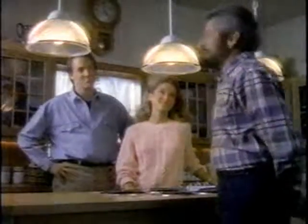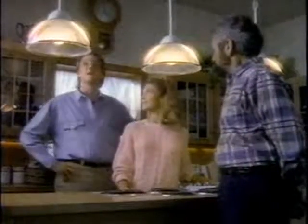Well, Dave, I can see you guys have done a lot in the past couple of weeks. That's right, Bob. I've added the new track lighting. We even built this island. The place looks terrific.